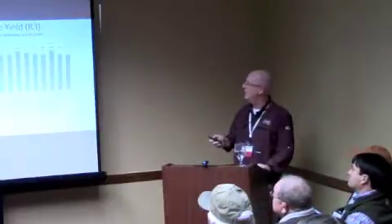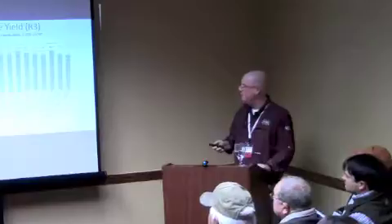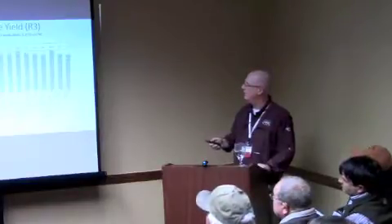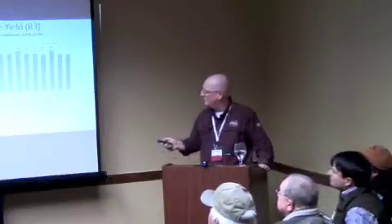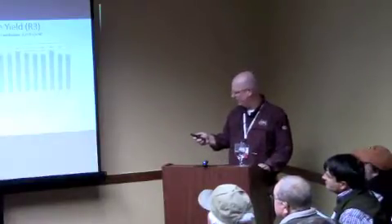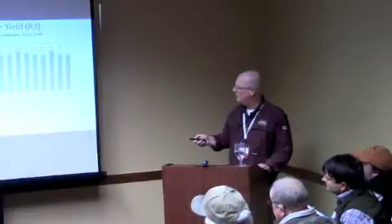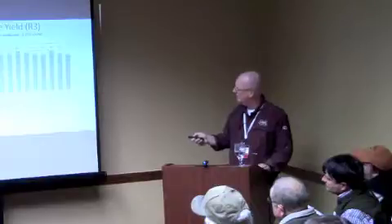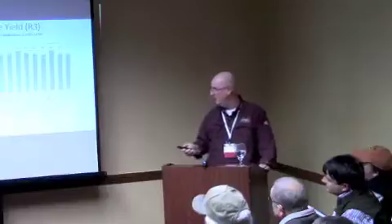The same type of situation occurred in 2015 with the same variety — an R3 application with quarter-percent non-ionic surfactant across all trial work. You can see good responses with some products, not nearly as good with others. Even some standalone strobes at 6 ounces at R3 looked reasonably good in this test — I can't fully explain that — but not nearly as good as some of the other products. Products are grouped as strobilurin or strobilurin plus insecticide, triazole-based products, premixes, and one copper-based product at the end that simply is not very effective against frogeye.